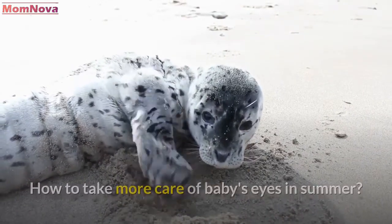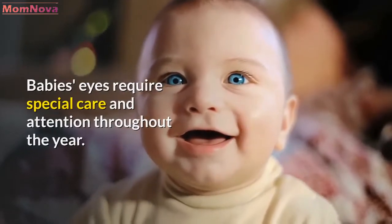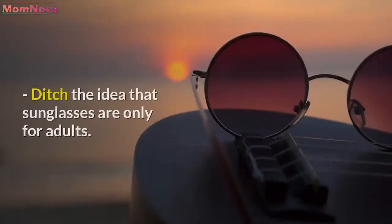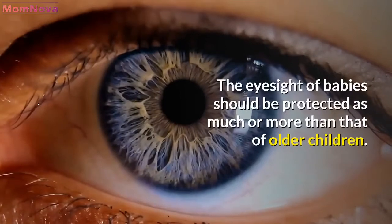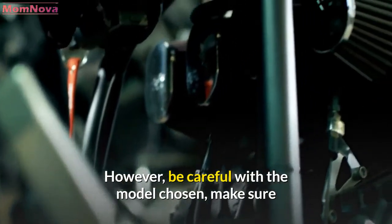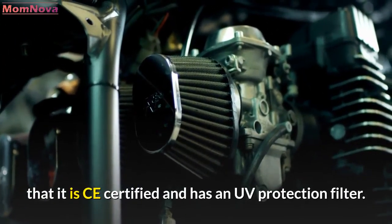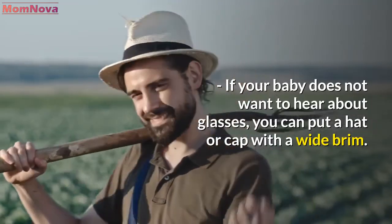Baby's eyes require special care and attention throughout the year; however, certain extra precautions are necessary in the summer. Ditch the idea that sunglasses are only for adults — the eyesight of babies should be protected as much or more than that of older children. Be careful with the model chosen: make sure that it is CE certified and has a UV protection filter.